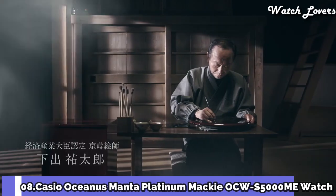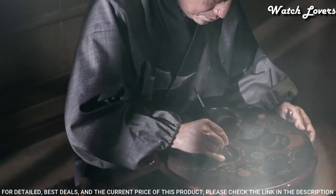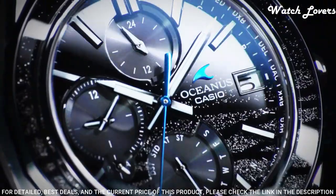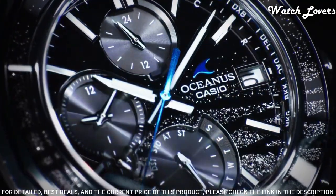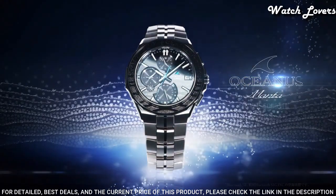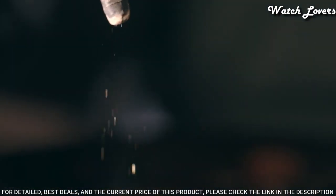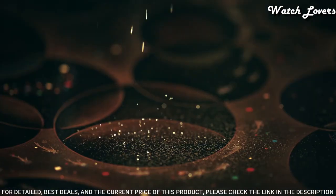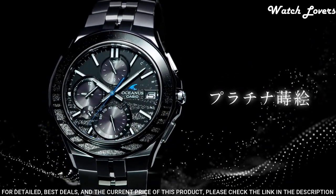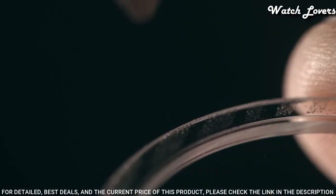Number 8. Casio Oceanus Manta Platinum Mackie OCW-S5000ME Watch. It has Japanese solar quartz movement, titanium hard coating case of round shape. Case dimensions are 42.3 mm in diameter and 9.3 mm in thickness. Display type: analog. This timepiece has sapphire anti-reflection coating glass, titanium hard coating band, and 100 m water resistance.